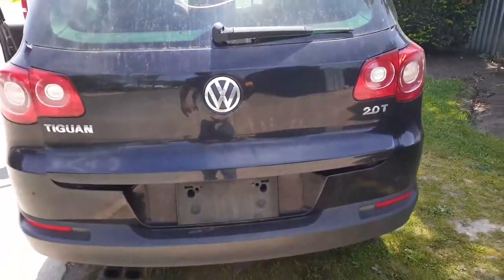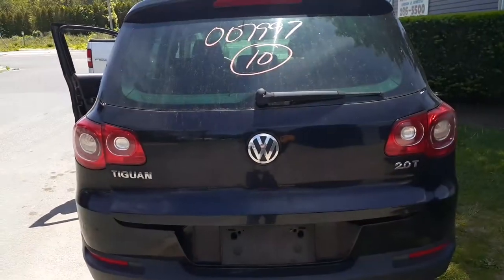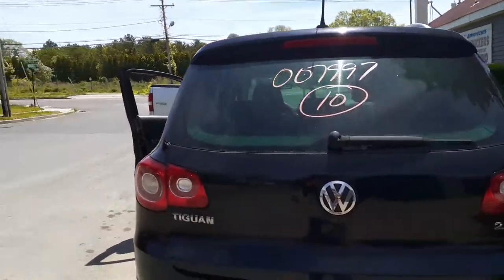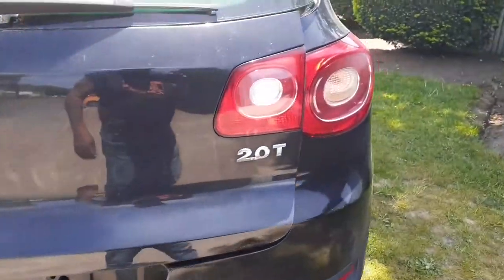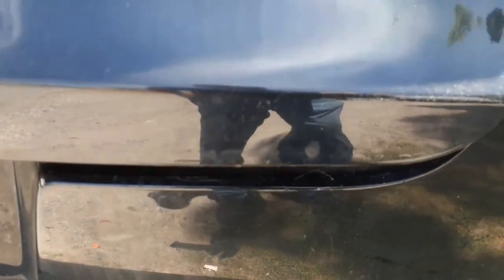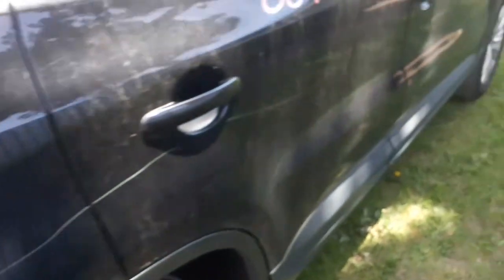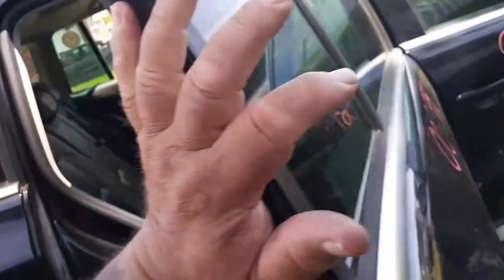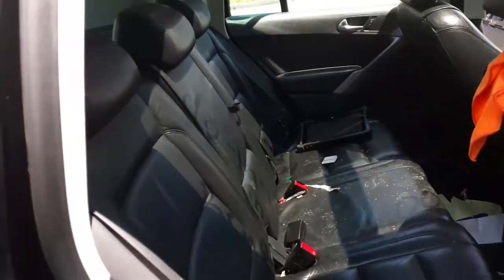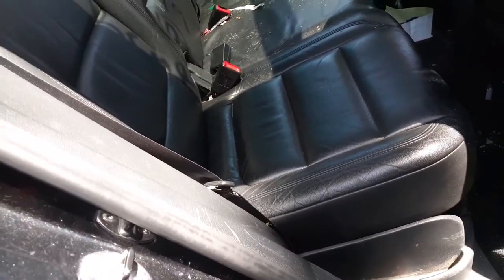The rear bumper does have some nicks from bolt marks — definitely good for a private sale, but I won't ship it to anyone unless you want to come pick it up. The rear gate, heat wiper, privacy tint — it's got the spoiler and brake light, all good. Little ding right there as you can see.